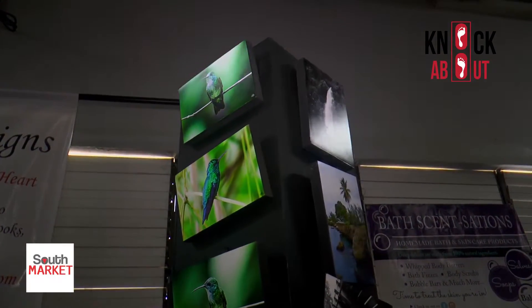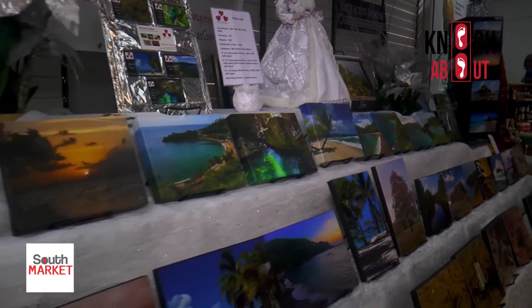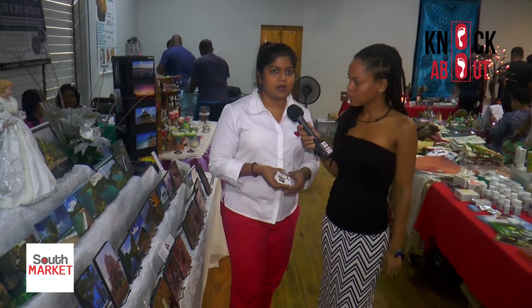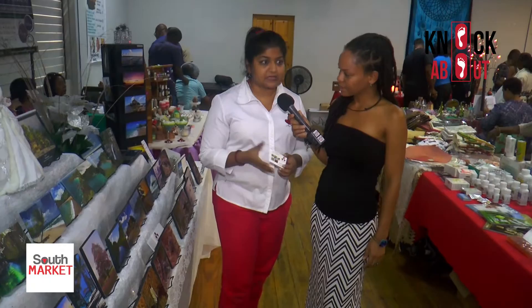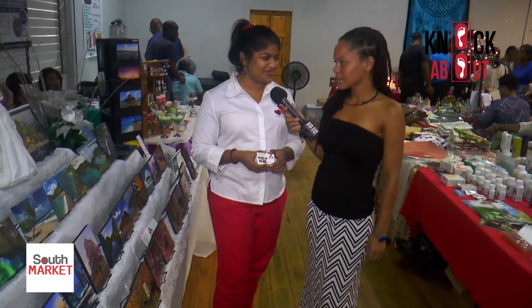If somebody isn't able to come to South Market, I move around to different artisan markets, and of course my information is available online at www.marionshosseinphotography.com. I'm also on Instagram as Delcoire Designs. Please come to the artisan market, support the local artisans, and buy local Trinidad and Tobago.